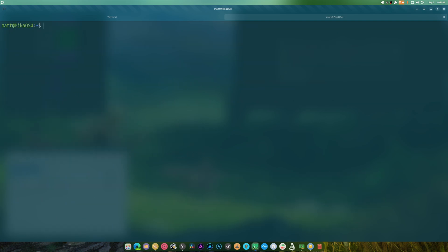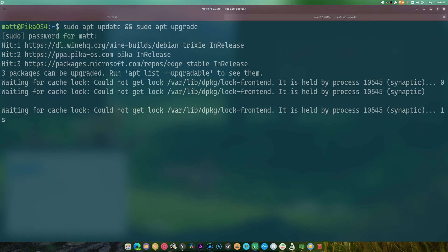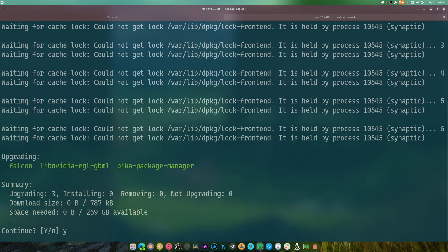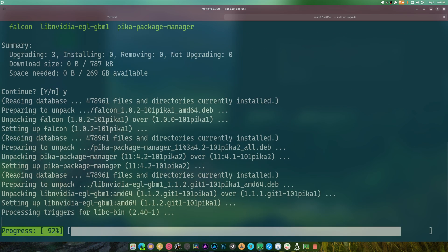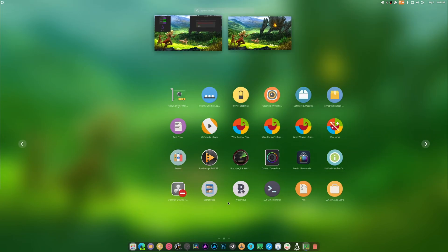Let me do sudo apt update and then sudo apt upgrade. I find this works the best for me. I had something open that was causing an issue. Hopefully that now fixes the package manager we just had open. Does it have an icon now? Welcome to Pika OS - Software and Updates.